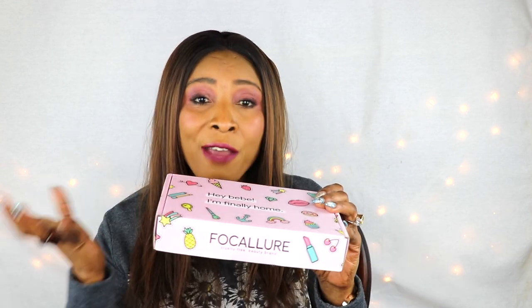This beauty box gives you five full-size products — I think it said five to six on their website — every month. If you sign up for this subscription you're gonna get your first box free. I'm gonna put the link in the description box below so you could check it out for yourself. Now this is not a sponsored video; this box was sent to me to test the products.